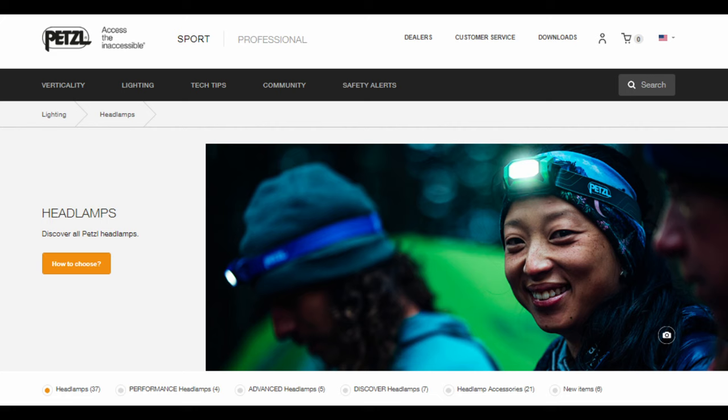A good headlamp with fresh batteries — this is a Petzl headlamp. Super light, super bright.